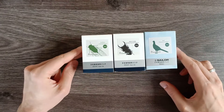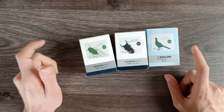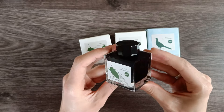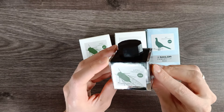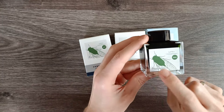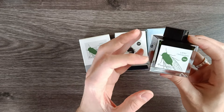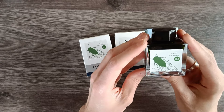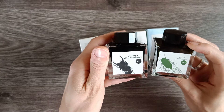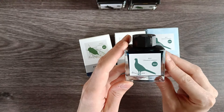So let's swatch these. The bottles are not actually inside the boxes anymore — I took them out already. The bottles are absolutely gorgeous, by the way. They are these beautiful rectangular bottles, feel very sturdy, very luxurious, with the namesake creature on the front. This is an evening cicada, this one has a stag beetle, and this one has a pheasant.